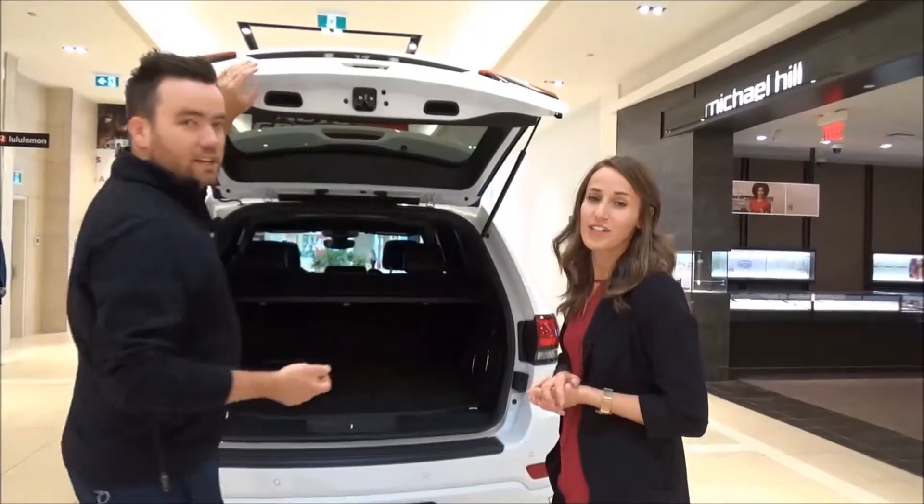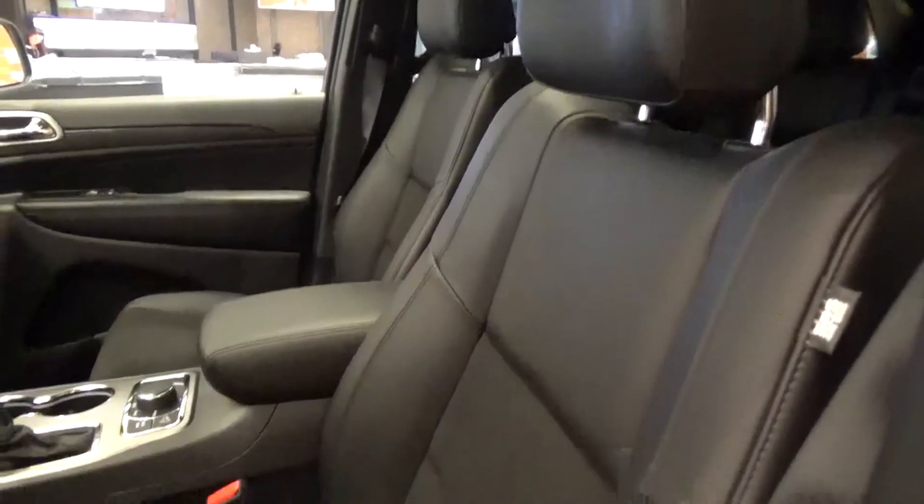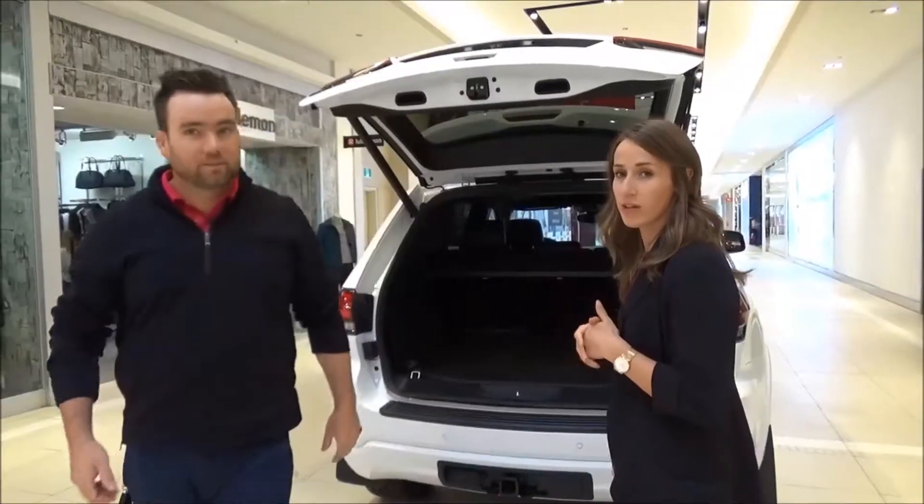Why don't we take a look at the interior and show you the upgraded features such as leather and suede seats. You've got the big 8.4 Uconnect. So let's hop inside.